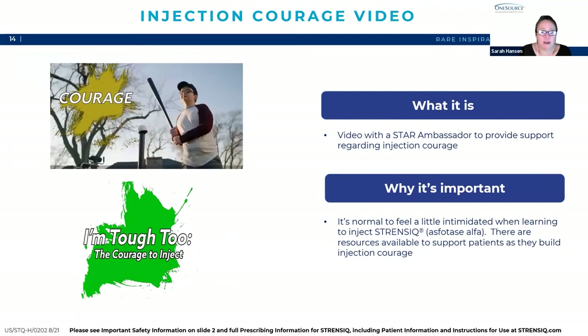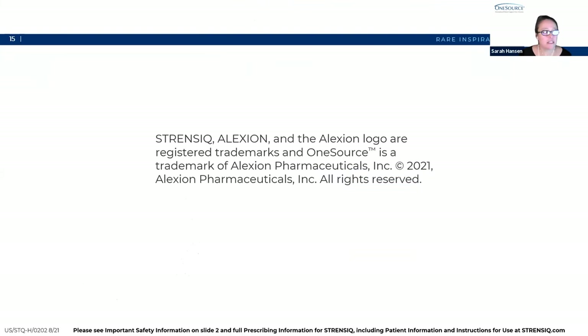The last resource is an injection courage video. It's totally normal to feel a little intimidated when you're learning to inject Strenzik. This video features a star ambassador and his caregiver, and provides support and encouragement related to injections. If you haven't seen it already, I highly suggest watching it — it's a great resource. That is the end of my presentation on the injection starter kit. Thank you so much for having me this evening. Please let me know if anybody has any questions.